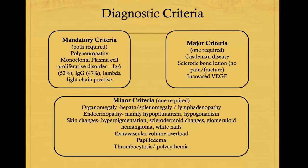Unlike multiple myeloma, which can be associated with painful bone pain and pathological fractures, most POEMS syndrome patients do not have bone pain. There is also an increase in VEGF, which is thought to be involved in the pathogenesis of POEMS syndrome. Minor criteria include organomegaly, endocrinopathy — mainly hypopituitarism and hypogonadism — and sometimes diabetes or thyroid dysfunction. There can also be skin changes such as hyperpigmentation and glomeruloid hemangioma changes, small papules especially on the chest, extravascular volume overload presenting as pleural effusions or ascites, papilledema, and increased risk of thrombocytosis and polycythemia, which can lead to strokes or myocardial infarction.